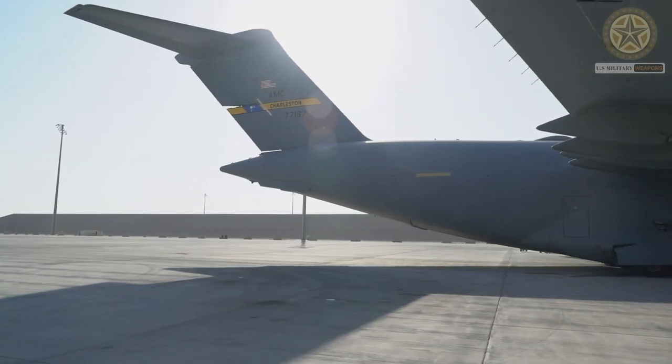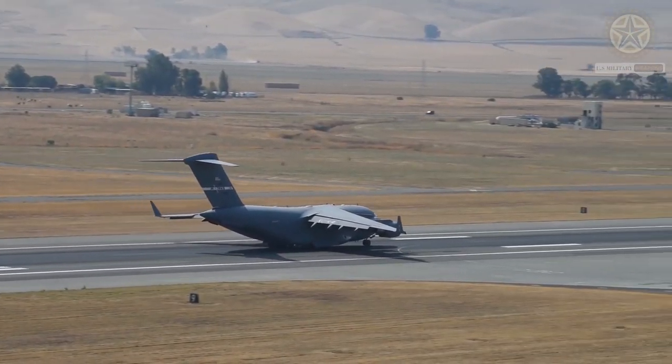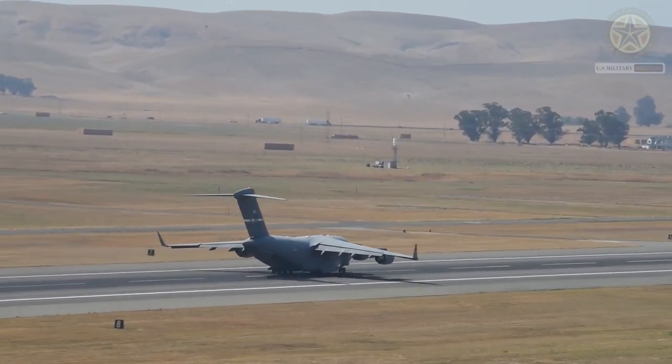In addition, the Royal Air Force's No. 99 Squadron started operating leased C-17s in 2001. Other operators are Kuwait (2), Qatar (4), and United Arab Emirates (6).